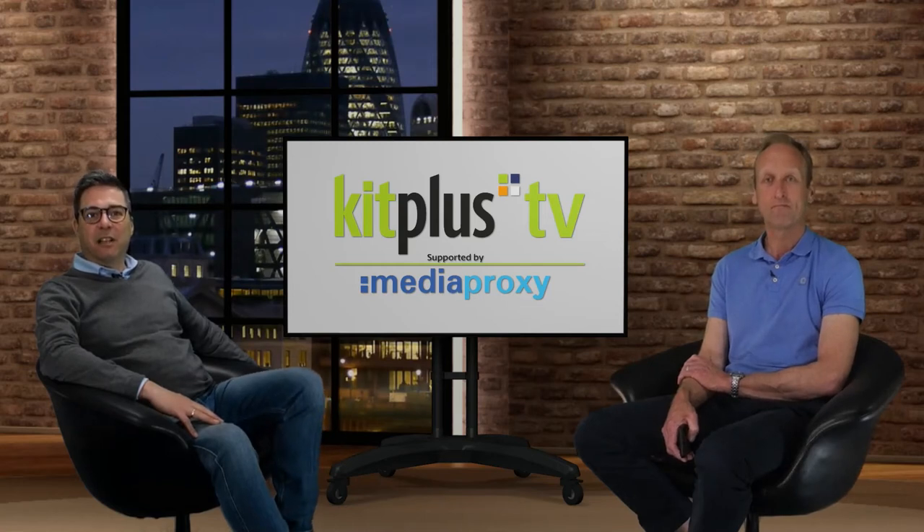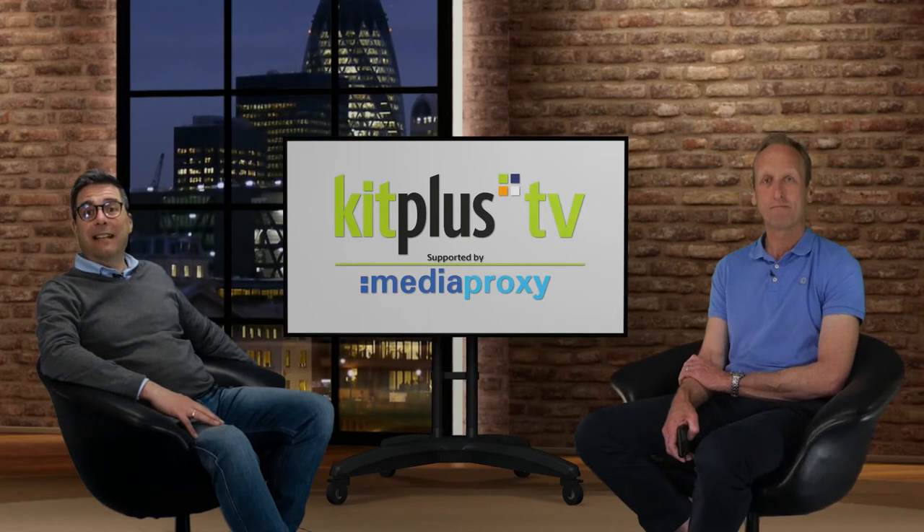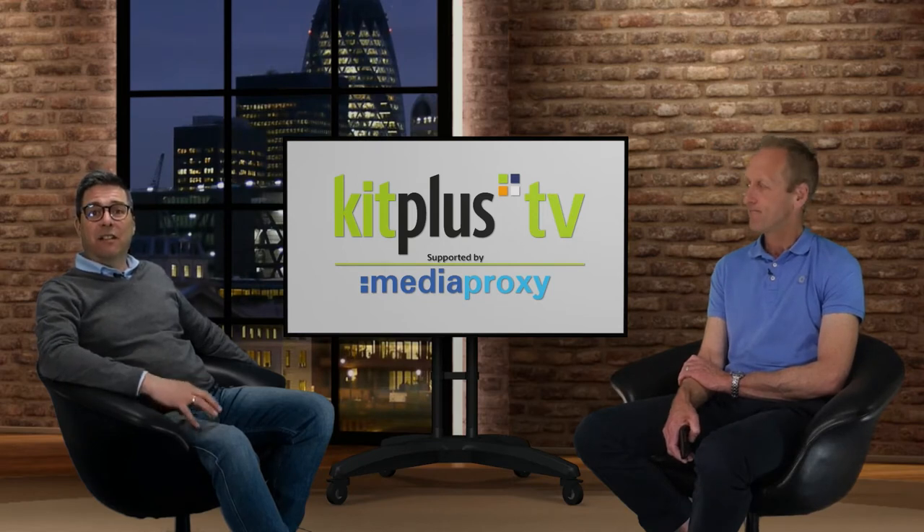Kieran from Rohde & Schwarz was here last week to tell us about the introduction of their new IP-related multi-viewer functionalities within its Prismon product, and he's back again with news of the latest Clipster updates — their feature film and episodic TV mastering system.